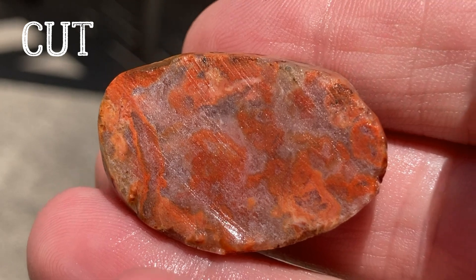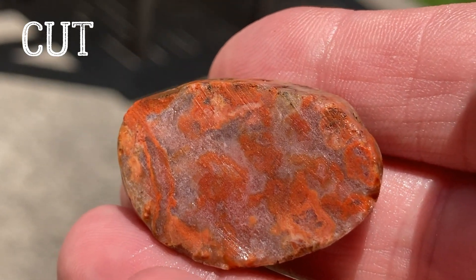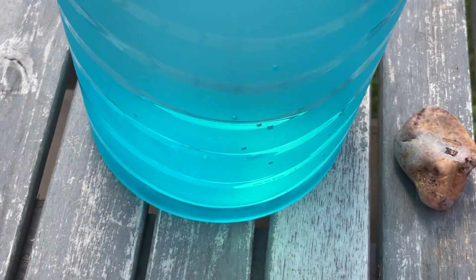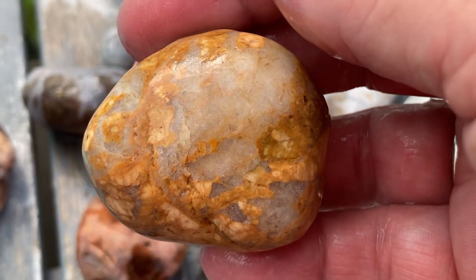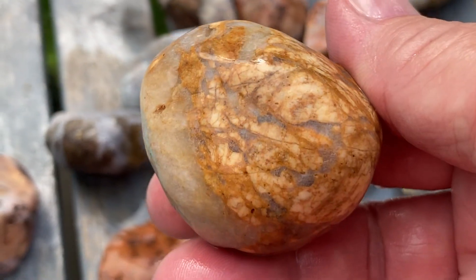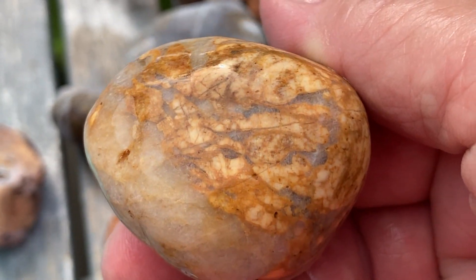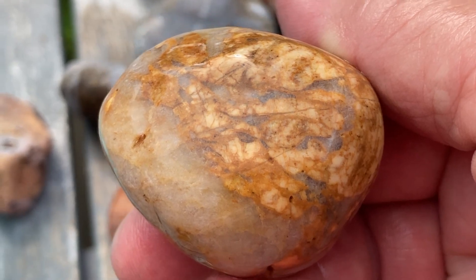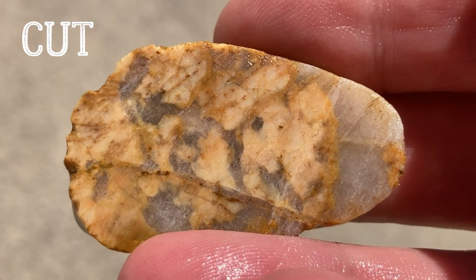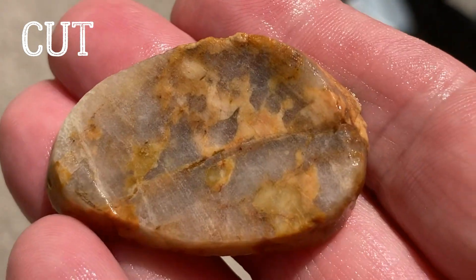Either way, it sure is pretty. It should tumble good. That's actually very pretty inside - I like it. I really like the colors. I know this is just quartz with something else going on in it. I think it's really pretty. I'd like to get to that, or I'll just tumble it as is. The quartz with the possibly limonite staining - I was glad I cut it.